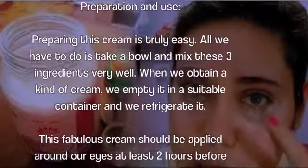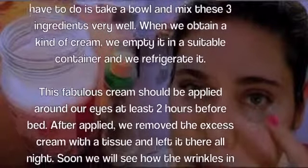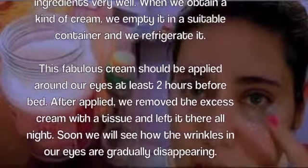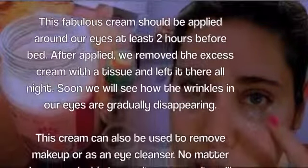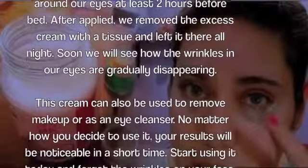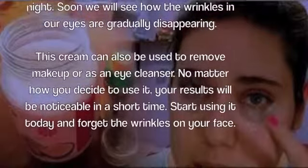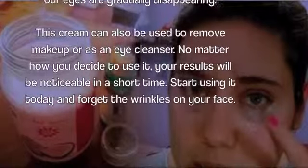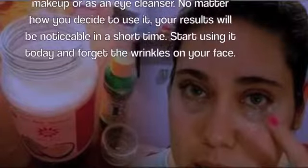This fabulous cream should be applied around our eyes at least two hours before bed. After applying, we remove the excess cream with a tissue and leave it there all night. Soon we will see how the wrinkles around our eyes are gradually disappearing. This cream can also be used to remove makeup or as an eye cleanser. No matter how you decide to use it, your results will be noticeable in a short time.